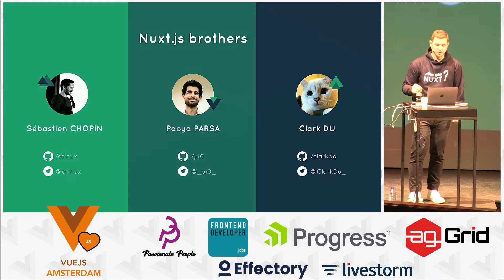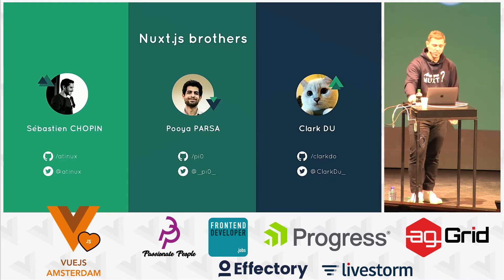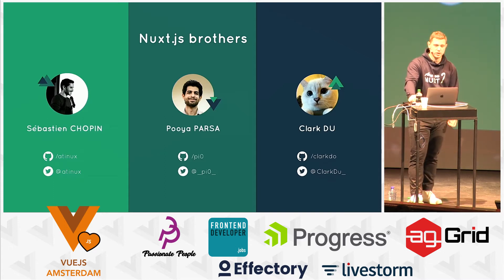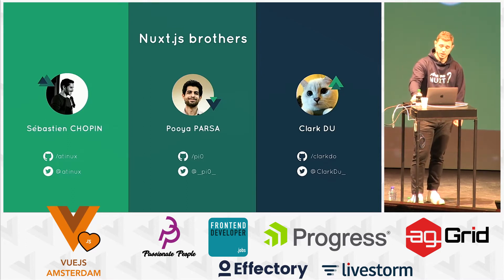The rest of the Nuxt brothers — first of all, it was my real brother Sebastian, and during the last year we got another contributor who created a fancy functionality called modules in Nuxt.js, called Poria Passer. And by the end of last year, we also got Clark Du, who helped us a lot with all the issues and contributors.